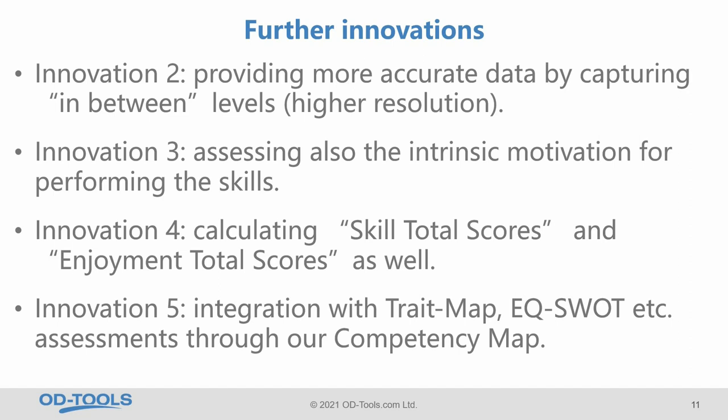Innovation 5: SkillMap is built on the OD Tools platform, which has a range of personality, EQ, IQ aptitudes, and other tests. The platform has the competency map function, and through that function you can integrate scores and results from all these different tests with SkillMap, to generate a truly comprehensive competency profile and make decisions not only based on the current skill level of employees but also their potential.